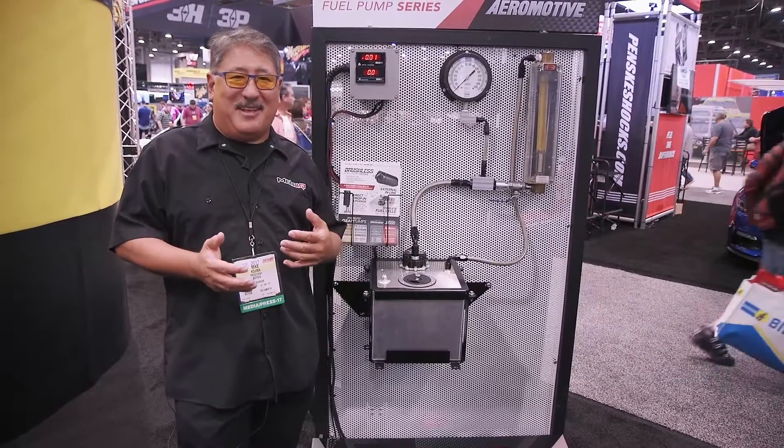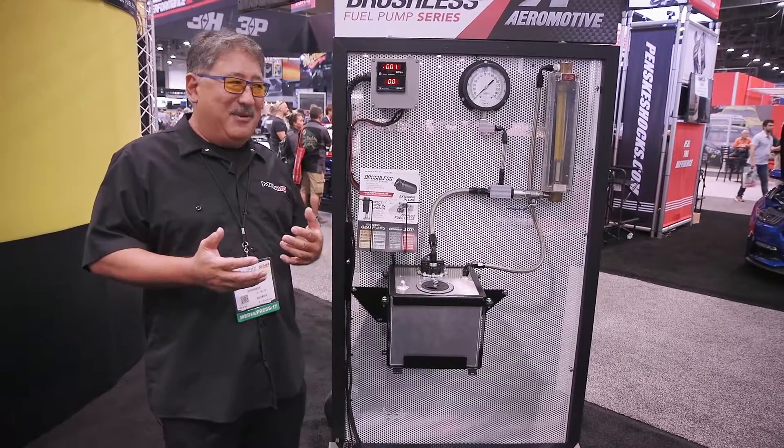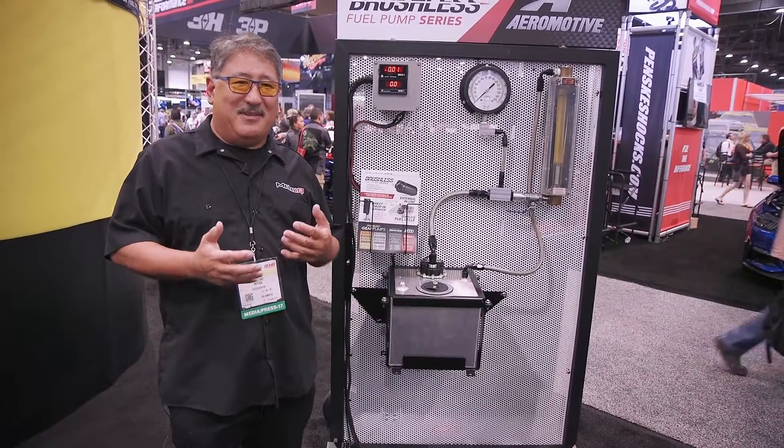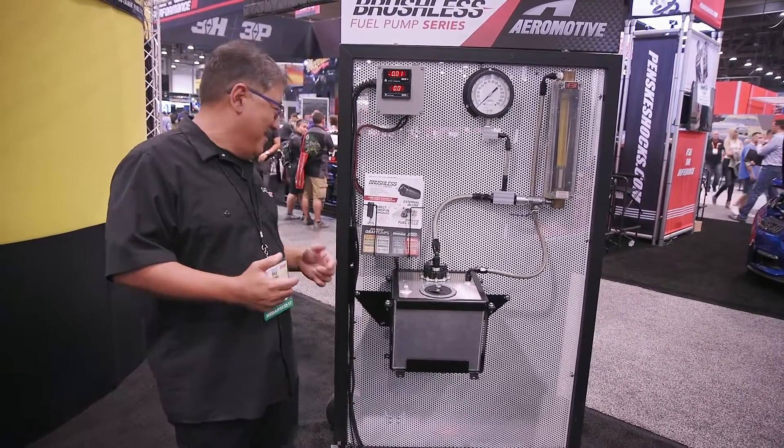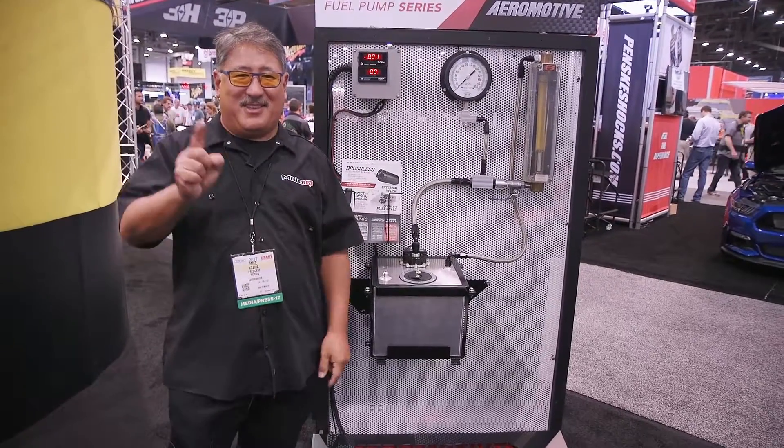In the drift car I work on sometimes, that thing puts out way over a thousand horsepower and we have trouble getting a pump to keep up with the engine demand. So we're going to be using one of these gear-type pumps and we'll write about it in MotoIQ and tell you how it works.